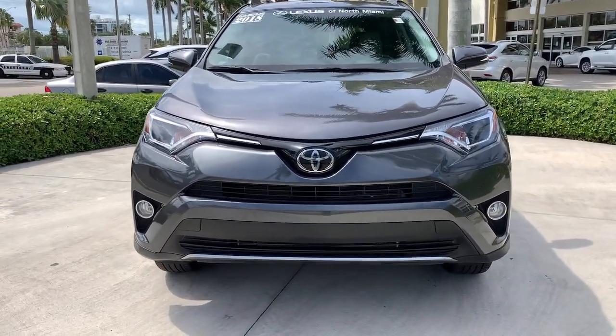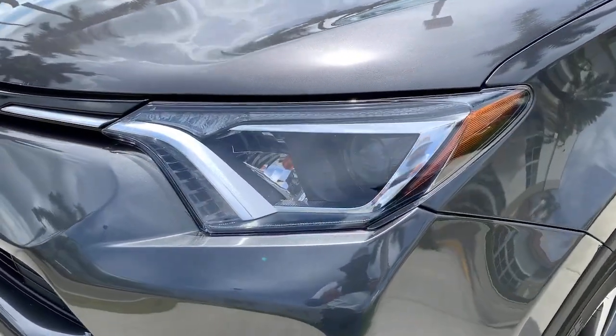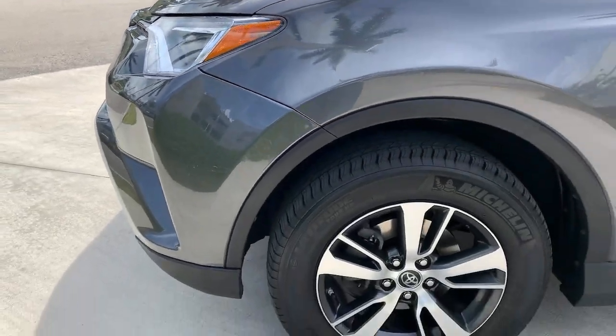Blind spot monitor, electronic stability control, trip computer, power windows, bucket seats, four wheel disc brakes, power steering.